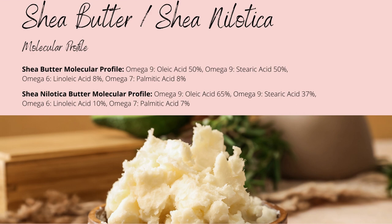Western shea contains higher concentrations of omega-9 stearic acid, up to 50%, while eastern shea contains up to 37%. Similar to oleic acid, stearic acid provides improved water retention and strengthening of your skin barrier alongside the emollient benefits.